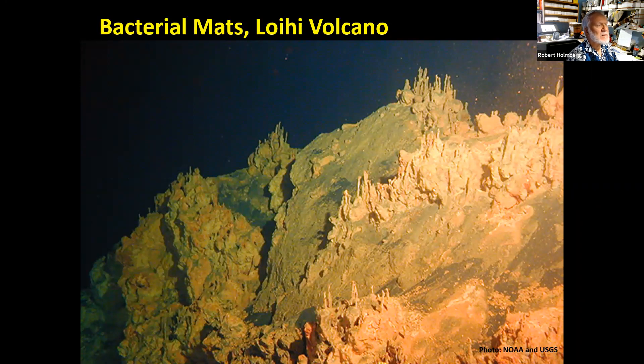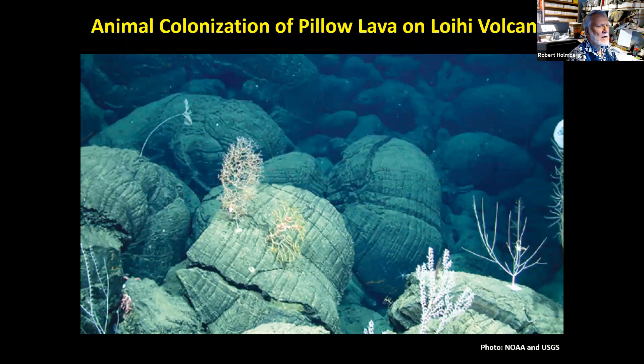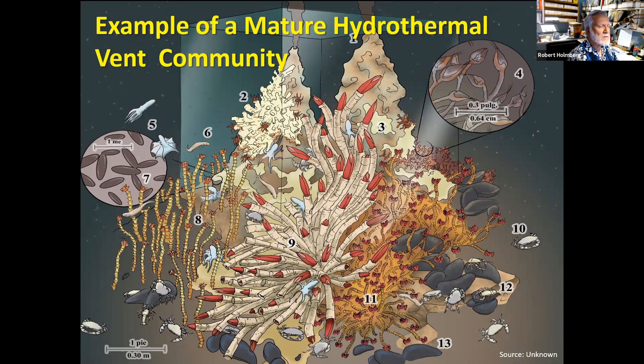There are also bacterial mats — going back to Loihi, the greenish area is algae formed not from photosynthesis but from bacteria converting various forms of iron to another form, allowing them to get energy for growth. Then various animals start to inhabit this pillow lava. It takes quite a while to get a mature community. A depiction of a mature hydrothermal vent community shows lots of tube worms, crustaceans, mollusks, a few fish, and many other invertebrates — it gets quite complex.